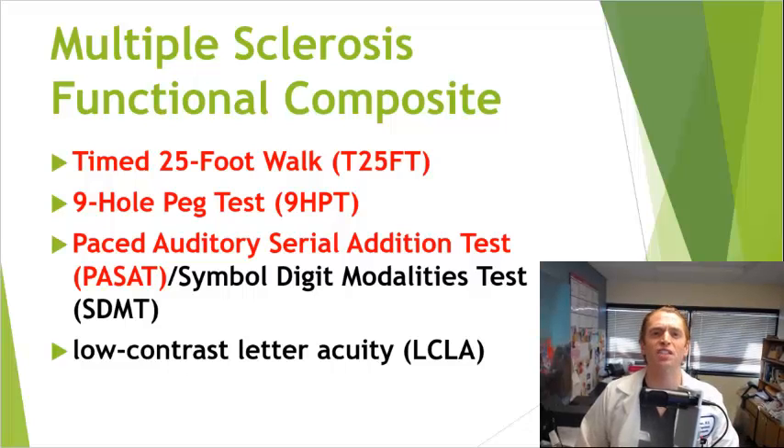Enter the MS Functional Composite, which was developed in 1994 by the National MS Society. It measures four different aspects of neurological function and is much better than the EDSS, and really should replace the EDSS as the primary outcome in clinical trials. It uses the Timed 25-Foot Walk to measure lower extremity function, the 9-Hole PEG test to measure hand function, and two different tests for cognitive function — the original MSFC used the PASAT, while now the Symbol Digit Modalities Test, or SDMT, is more popular. Low contrast letter acuity was also later added to measure visual function.